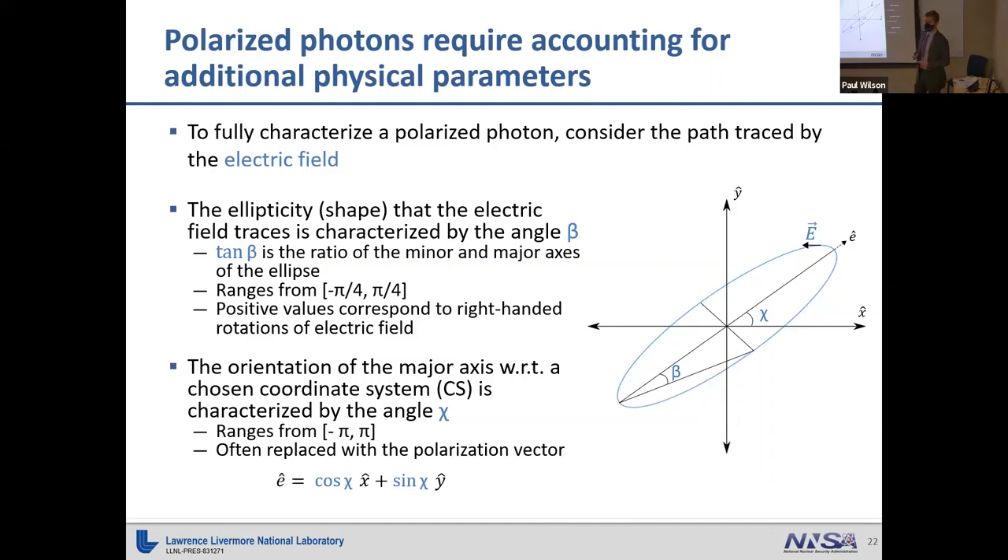For particle transport, you need to account for energy, position, and direction. With polarized photons, you have two additional parameters. To define these, you look at the path traced by the electric field of a photon as it moves through space — it traces an ellipse. The two parameters are the ellipticity angle beta, whose tangent gives the ratio of the minor to major axis, and the angle chi, which defines the major axis orientation with respect to a chosen coordinate system. Typically we store a polarization vector pointing in the direction of the major axis instead of tracking chi directly.